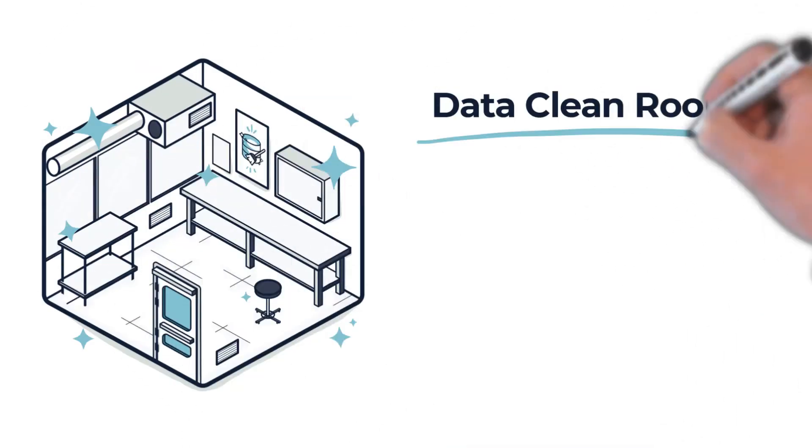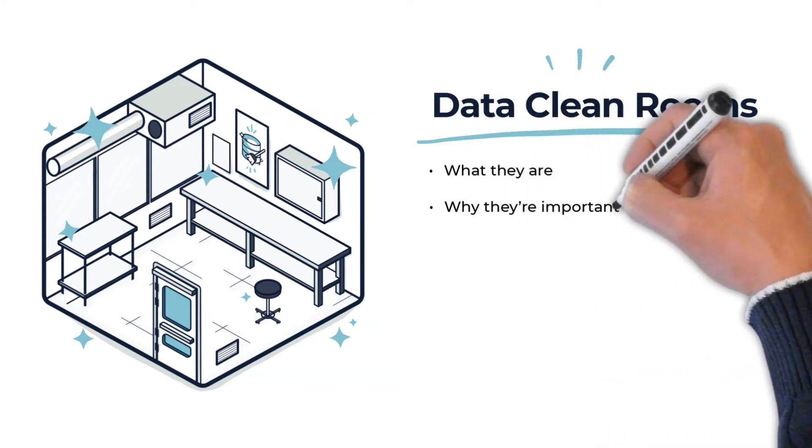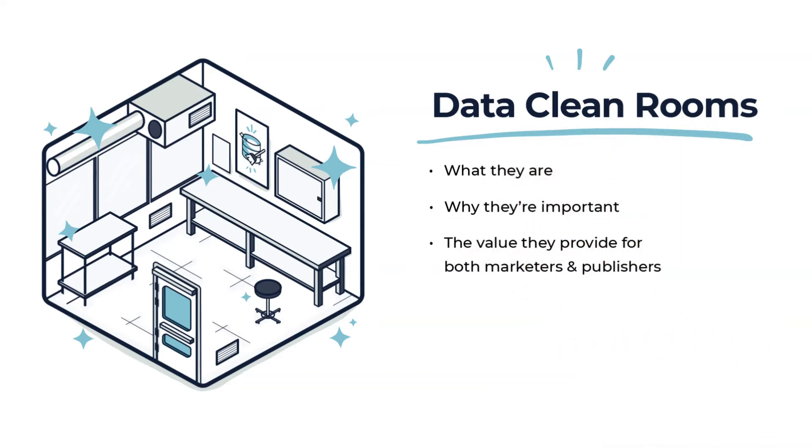Today, we're talking about data cleanrooms. If you haven't heard of them, you're not alone. So let's break it down for you. In the next few minutes, we'll cover what they are, why they're important, the value they provide for both marketers and publishers, how you can get started, and how Habu can help.